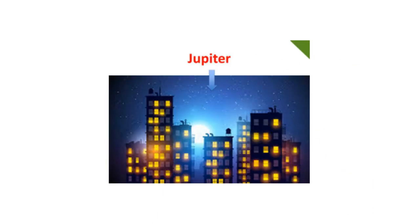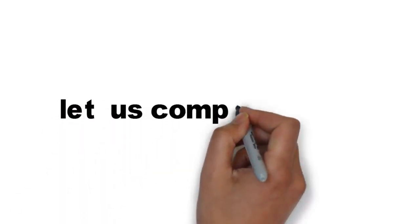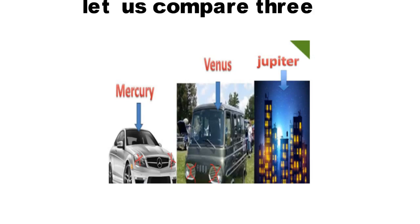See here — the biggest building in the UK, its name is Jupiter. Now let us compare all three in the next image. See here we are comparing all three. What we assumed: Mercedes as Mercury in the first picture, Van as Venus in the second picture, and Jupiter as the biggest building in the third picture.